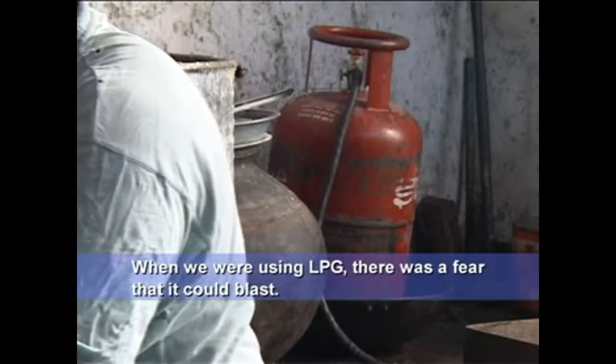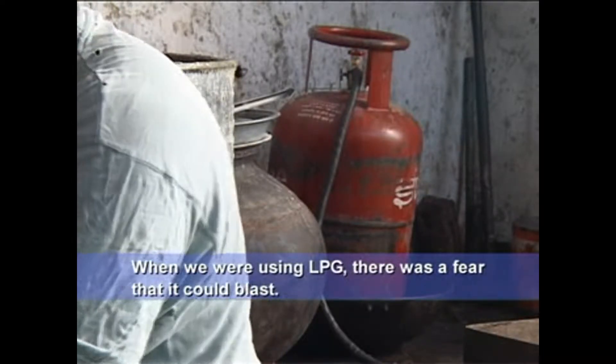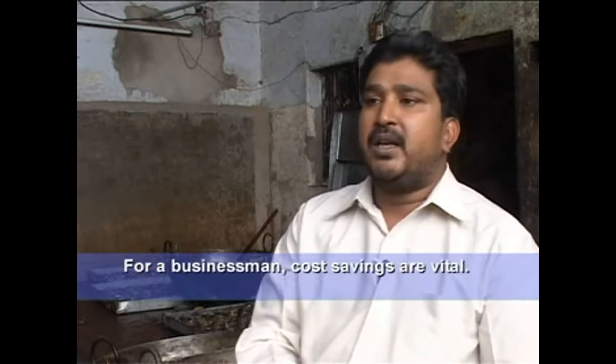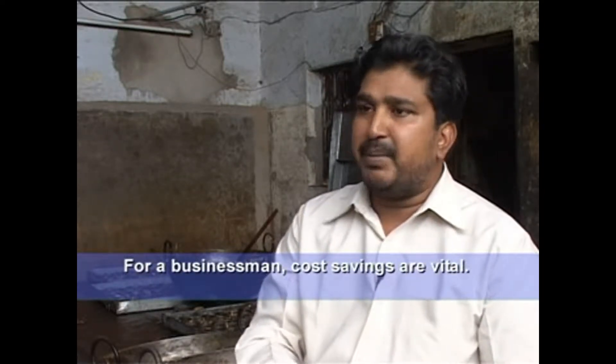As we use LPG, there is a lot of blasting. There is no such thing with the gasifier. And the most important thing is the amount of money — there is only money saved.